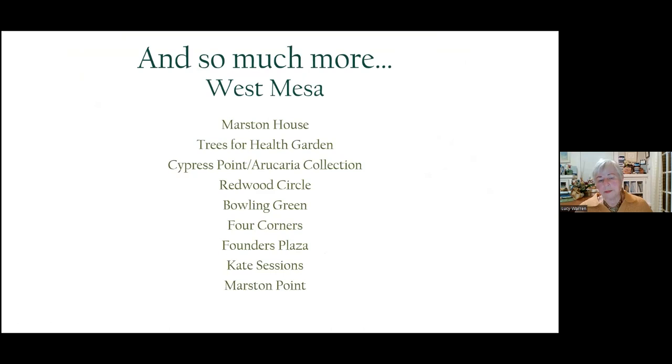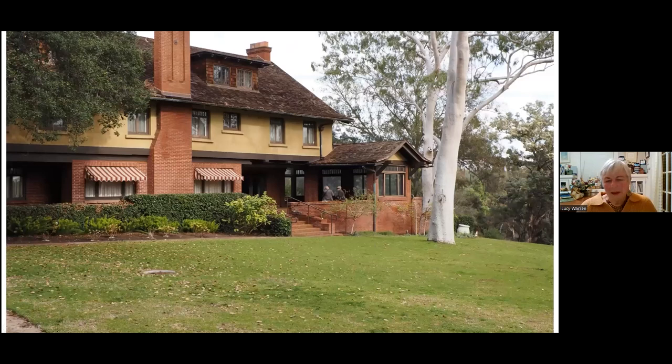The West Mesa includes the Marston House, the Trees for Health garden, and just a number of other really interesting places. As mentioned initially, George Marston was a very strong supporter of the park, and his home was bequeathed to Balboa Park. Parks and Recreation maintain the grounds, and the Save Our Heritage Organization has taken over the management of the home — they do have tours.